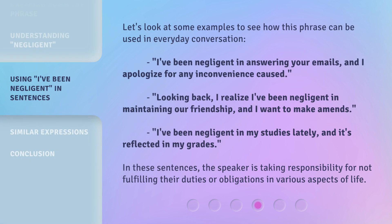Let's look at some examples to see how this phrase can be used in everyday conversation. 'I've been negligent in answering your emails, and I apologize for any inconvenience caused.' 'Looking back, I realize I've been negligent in maintaining our friendship, and I want to make amends.' 'I've been negligent in my studies lately, and it's reflected in my grades.' In these sentences, the speaker is taking responsibility for not fulfilling their duties or obligations in various aspects of life.